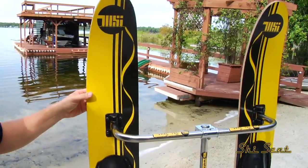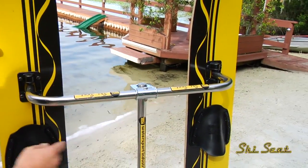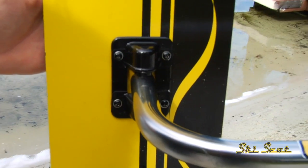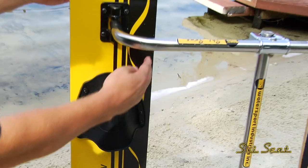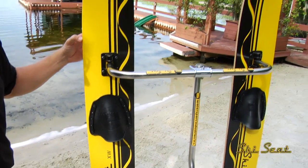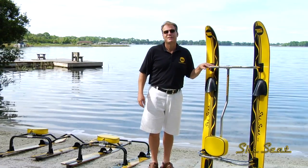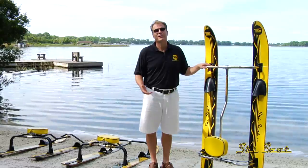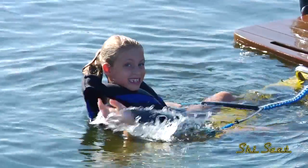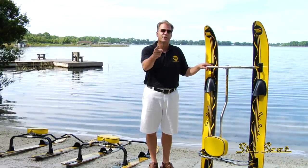The new XW Series Ski is built with stainless steel framing. All the hardware is stainless steel. It's built with a wider ski and cool retro graphics. Our goal with this awesome product is to promote families being together on the water and making memories one ride at a time. No more just sitting on the boat or sitting on shore watching — you can do it.